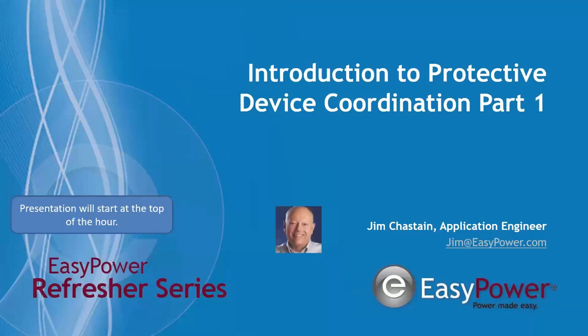Hello everyone. Welcome to the EasyPower Tuesday Refresher Series. My name is Jim Chastain. I'm an Applications Engineer here at EasyPower, and today we're beginning the first of a four-part series focused on protective device coordination. For the most part we're trying to start at the ground level — pardon the pun — and today in particular we're going to be dealing with some very basic system landmarks and the tools that we use to look at coordination. We'll get into more depth as we go further into the series.